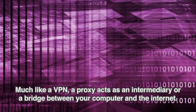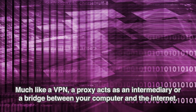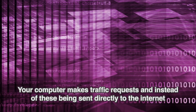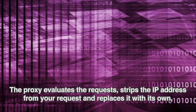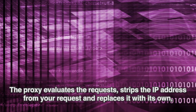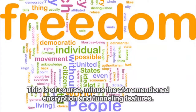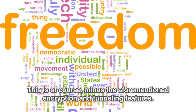Much like a VPN, a proxy acts as an intermediary or a bridge between your computer and the Internet. Your computer makes traffic requests and instead of these being sent directly to the Internet, they are sent to the proxy. The proxy evaluates the request, strips the IP address from your request, and replaces it with its own, essentially letting you borrow its identity — minus the aforementioned encryption and tunneling features.